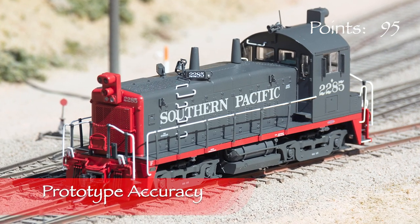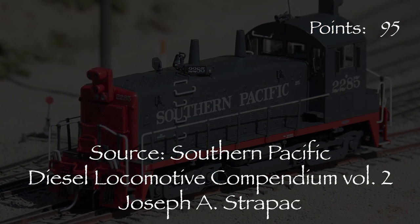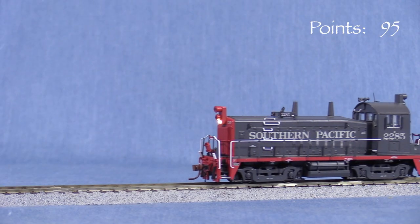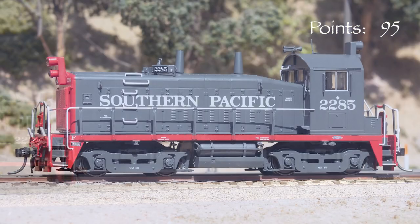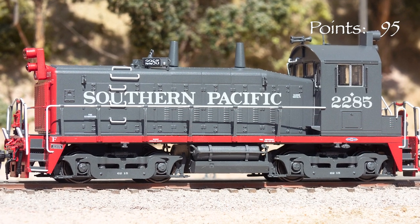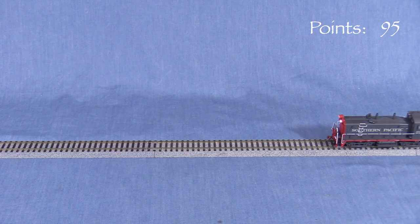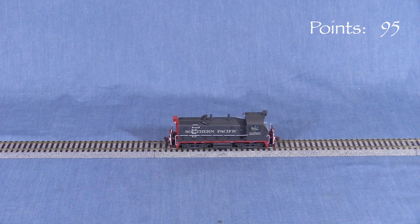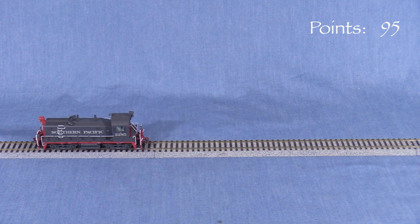My model of SP2285 represents an SW1200 from an order of 17 units delivered to Southern Pacific in 1965. These diesels were originally numbered from 1607 to 1623. The switchers did not keep their original numbers for long. In 1965, as part of SP's general locomotive renumbering, the units in this order were renumbered in a series from 2272 to 2288. They retained these numbers until most of the units were retired in the late 1980s. A few lasted on the SP into the mid-1990s.